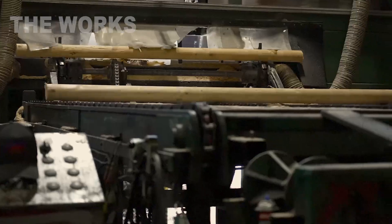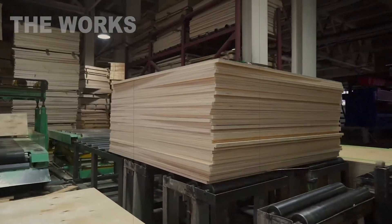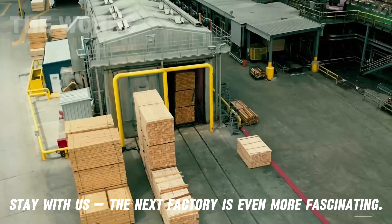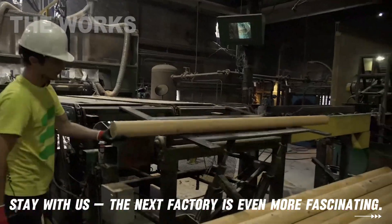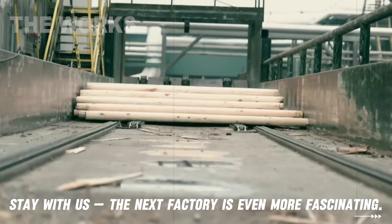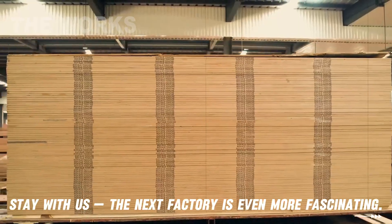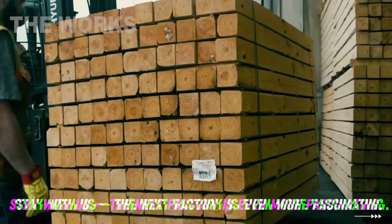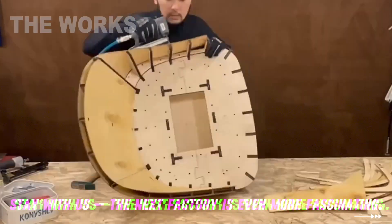The pencil that remains after peeling the veneer is a vivid example of how modern production strives for maximum waste-free efficiency. It is not waste, but a valuable raw material. If the cylinder is massive enough, it is sent to a sawing line where it gets a second life in the form of lumber. Small boards and bars are cut from it, which are ideal for creating the invisible but strong frames for sofas and armchairs, legs for chairs, elements of children's beds, or wooden pallets.